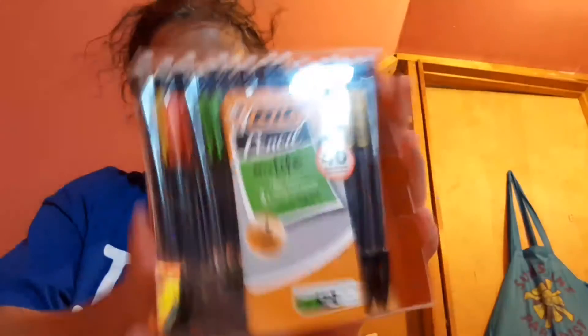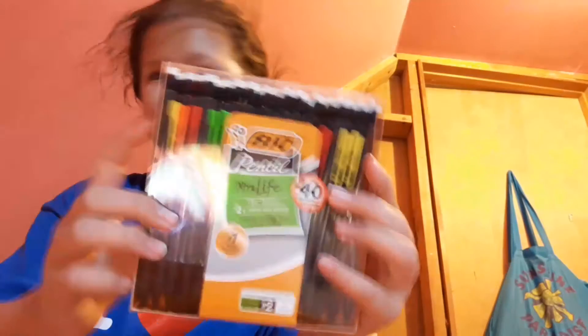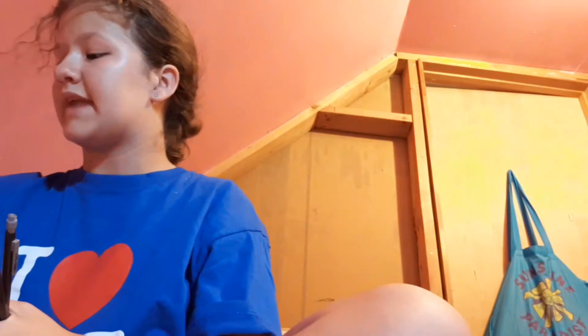Now let's go on to pencils. I'm going to start off with mechanical pencils — I have a bunch of them this year. I have a pack of 40 mechanical pencils I don't want to open yet. I'm going to put my old ones at the bottom since I have a bunch of mechanical pencils from last year that I found randomly, and I get a ton every year because I only use mechanical pencils.